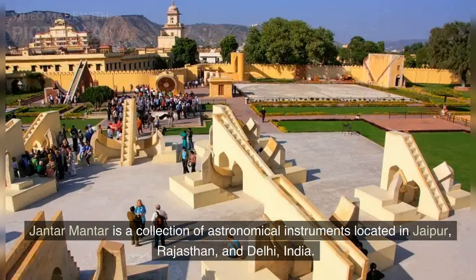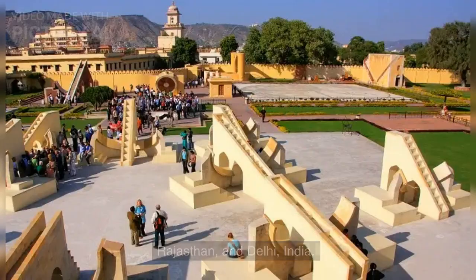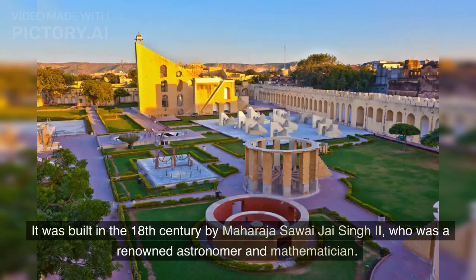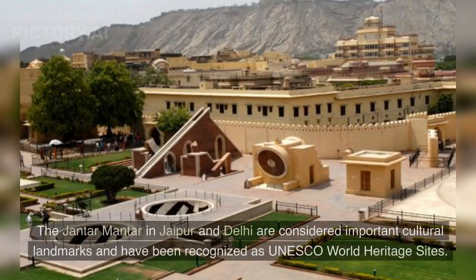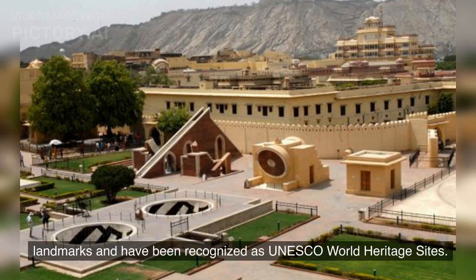Jantar Mantar is a collection of astronomical instruments located in Jaipur, Rajasthan, and Delhi, India. It was built in the 18th century by Maharaja Savai Jaya Singh II, who was a renowned astronomer and mathematician. The Jantar Mantar in Jaipur and Delhi are considered important cultural landmarks and have been recognized as UNESCO World Heritage Sites.